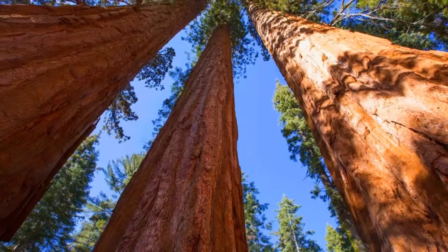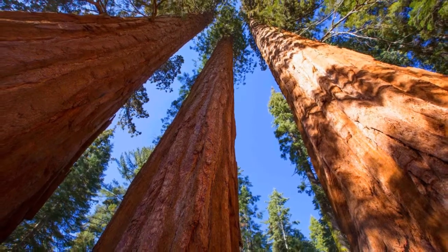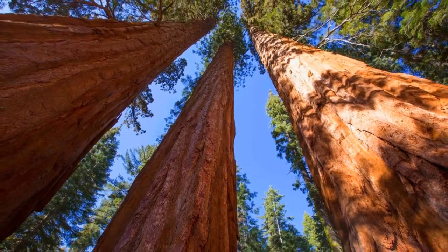Be sure to do a few neck stretches before you visit Mariposa Grove — the average height of giant sequoia trees is 300 feet.